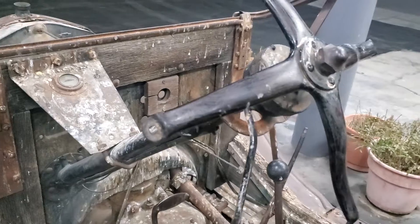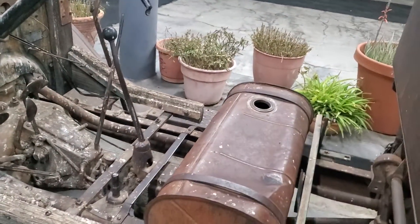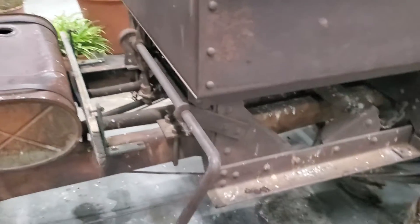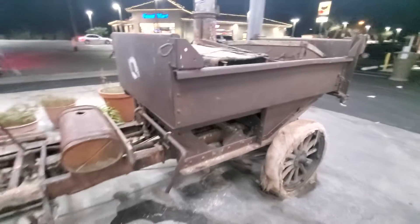...and what used to be a steering wheel. Gasoline tank, and of course it's a mechanical dump. I like it.